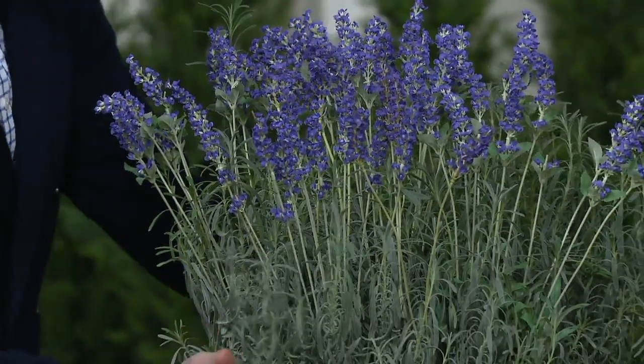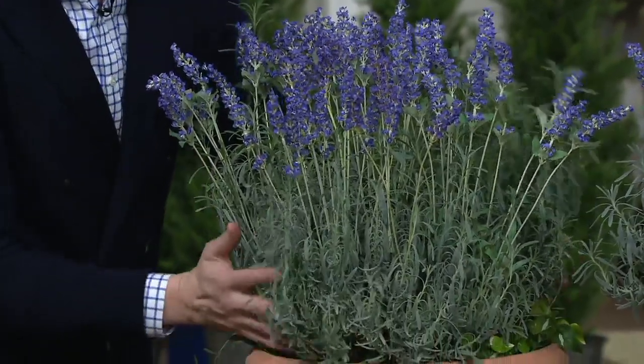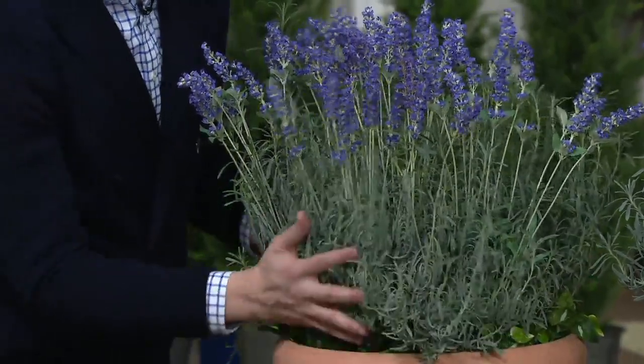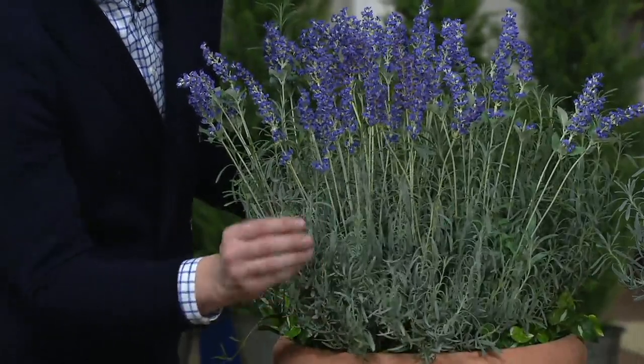These are hardy plants. This is how big they get after how many seasons? That's the second season. A lavender, when it's full grown, will be about 30 inches wide and 30 inches tall.